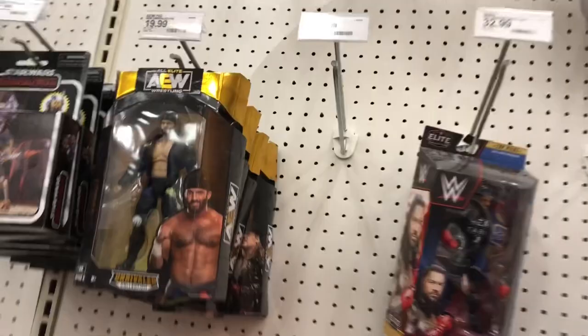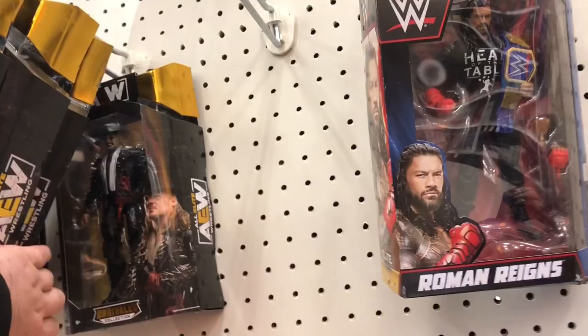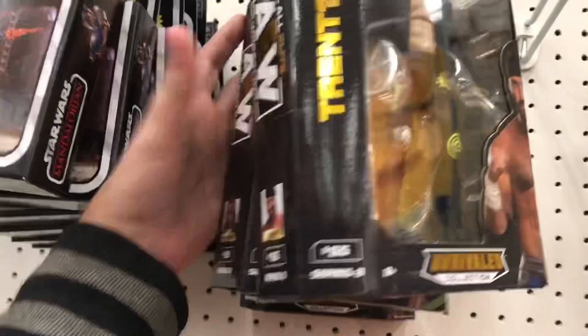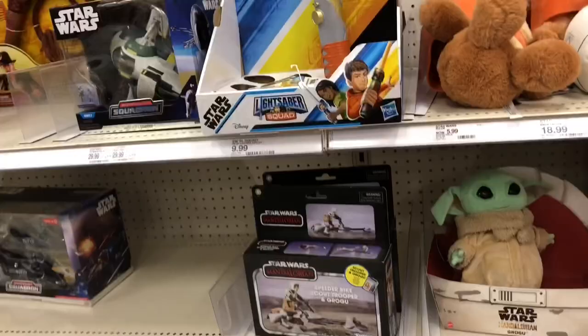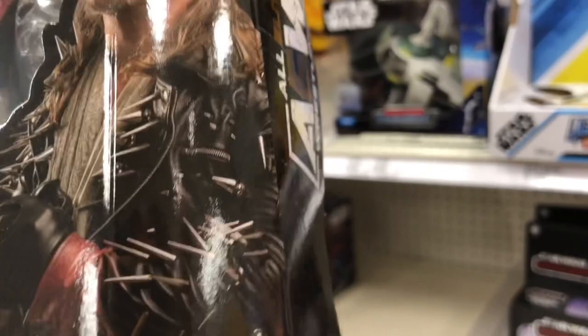So here is the wrestling figure section. Nothing really too much over here. I'm going to take a look and see what we have here. We got some AEW figures that have gotten restocked - some Series 8 restocks. We got Trent, Chris Statlander, Orange Cassidy. And oh my god - holy shit, I can't even get them off the shelf. They have Chris Jericho in the Painmaker gimmick! I've been trying to find this figure for a long time. This is actually one of my favorite attires. I might grab this one.